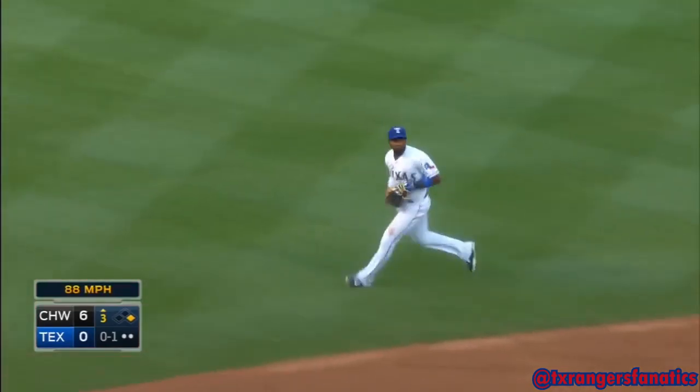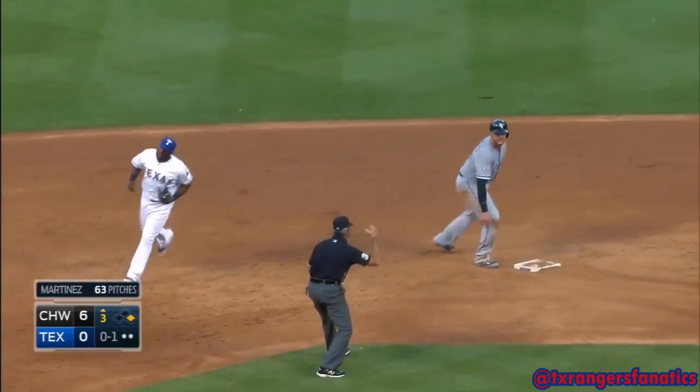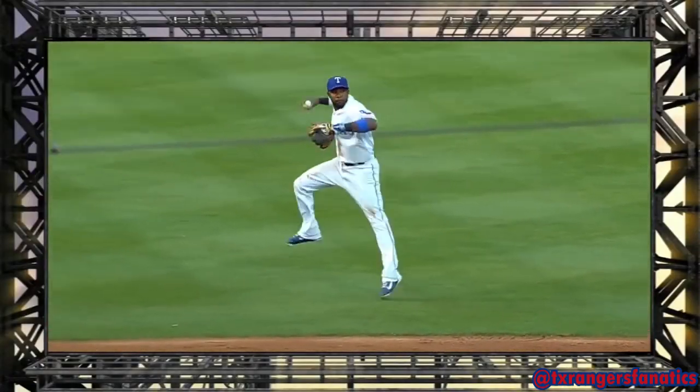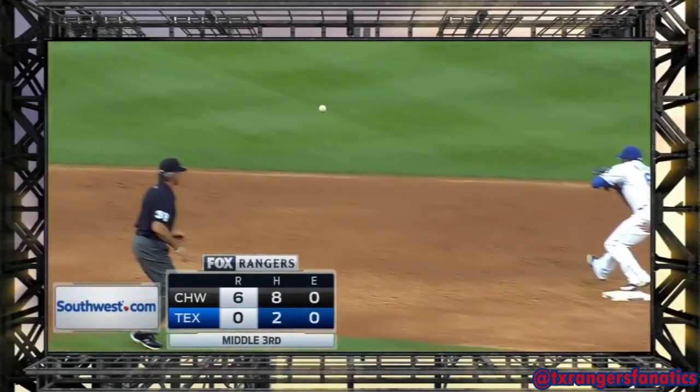Gets fisted into the hole. Elvis with a throw to second, and they get the sliding runner down to Flowers. An eight-pitch inning — the White Sox are gone in the third. Six-nothing.